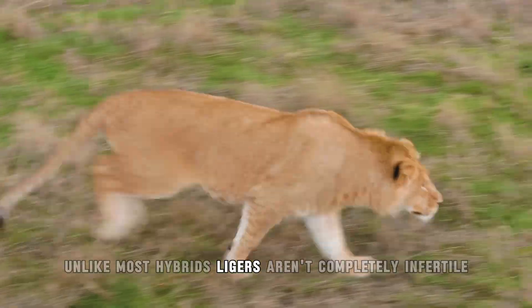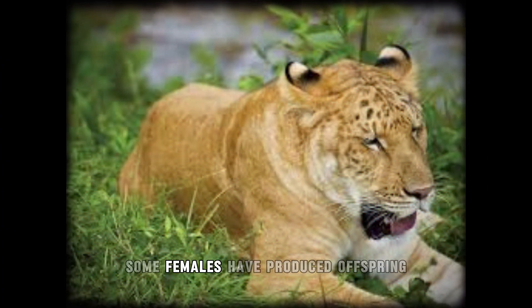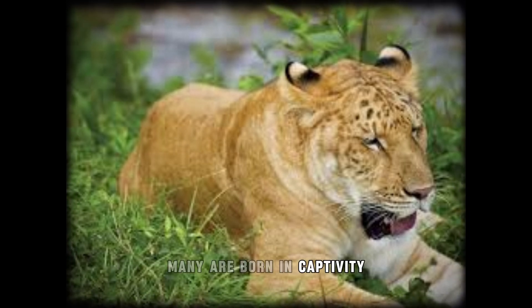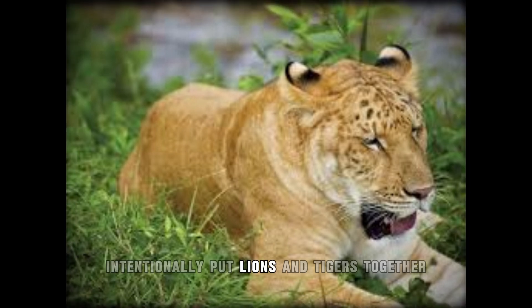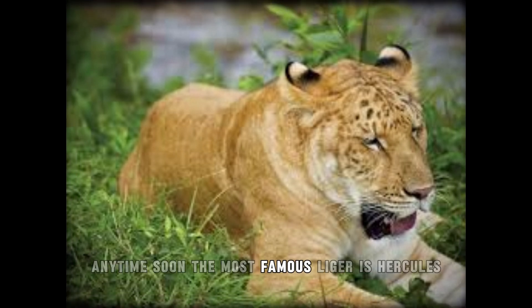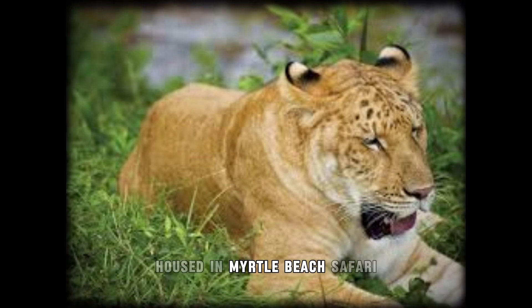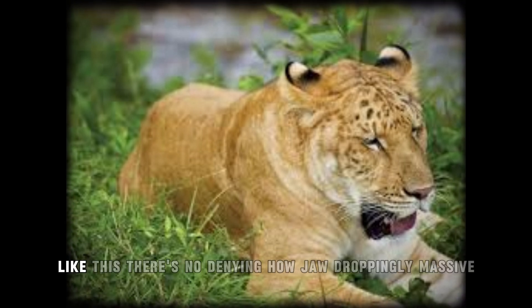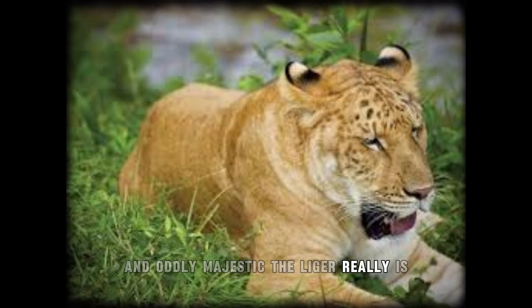Unlike most hybrids, ligers aren't completely infertile — some females have produced offspring, though it's rare. Many are born in captivity, often because humans intentionally put lions and tigers together out of curiosity or spectacle. The most famous liger is Hercules, housed in Myrtle Beach Safari, who holds the Guinness World Record for the largest living cat. While many debate the ethics of breeding animals like this, there's no denying how jaw-droppingly massive and oddly majestic the liger really is.